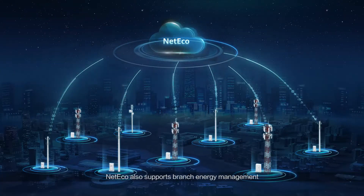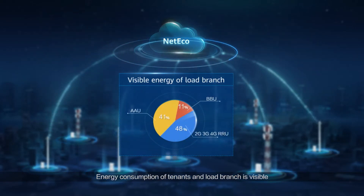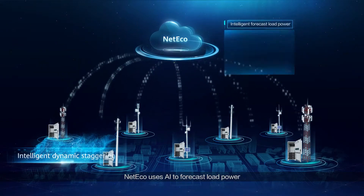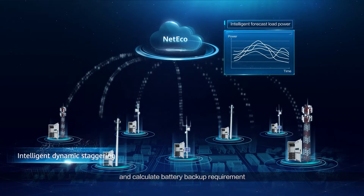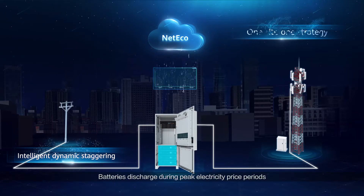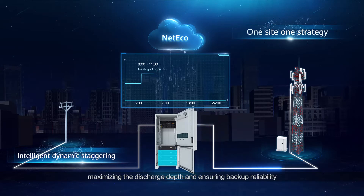NetEco also supports branch energy management. Energy consumption of tenants and load branches is visible. NetEco uses AI to forecast load power and calculate battery backup requirements, then uses excess battery capacity for peak staggering to save electricity cost. Batteries discharge during peak electricity price periods, maximizing discharge depth and ensuring backup reliability.